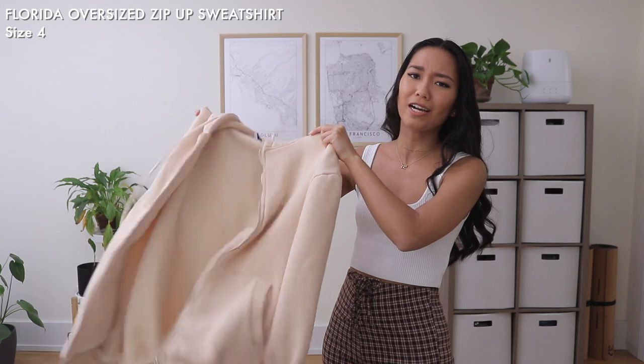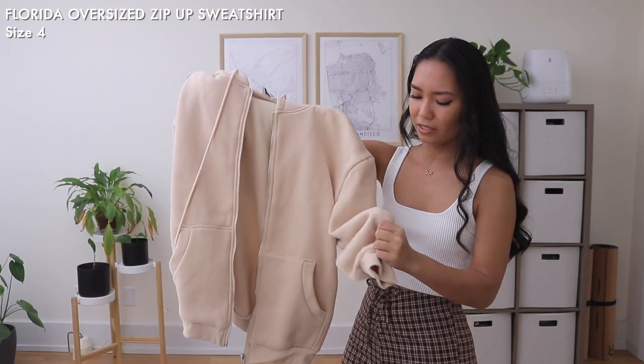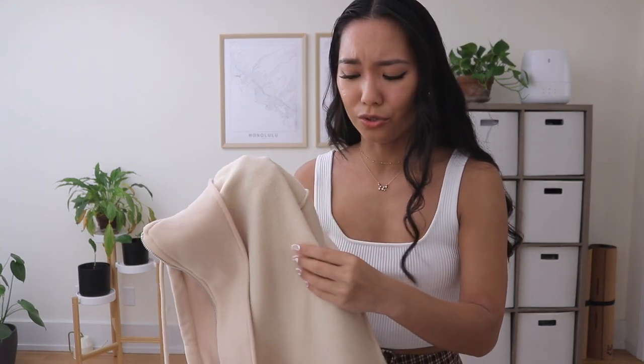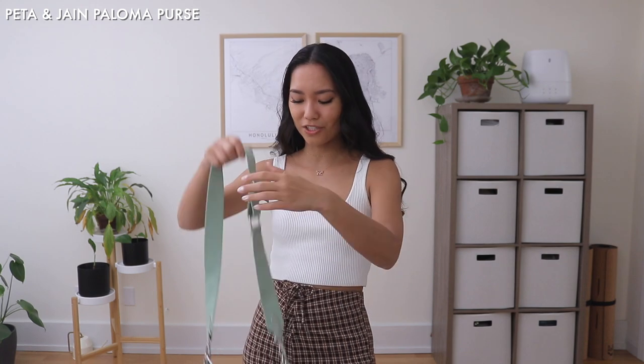My final clothing item is this super cute oversized baggy zip-up hoodie in a nice peachy-tan color. It's lined on the inside with a super soft, fuzzy material. It's just a super comfy and cozy hoodie-jacket situation - whatever you want to call it. I love this one, I've already worn it a bunch of times, washed it, and it's still nice and soft.